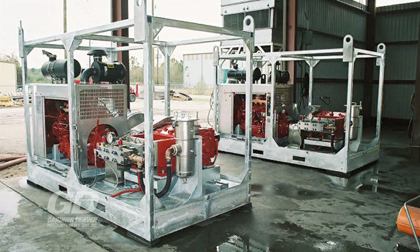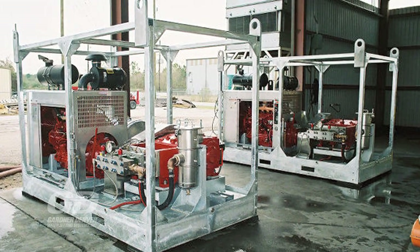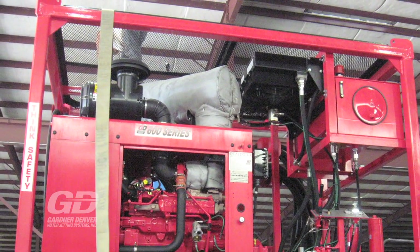For instance, our offshore custom units are built to withstand corrosive and volatile environments. Galvanized skids, air start diesel engines, and thermal wrapped mufflers are all designed for safety.